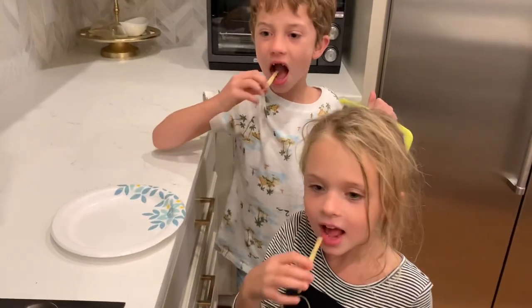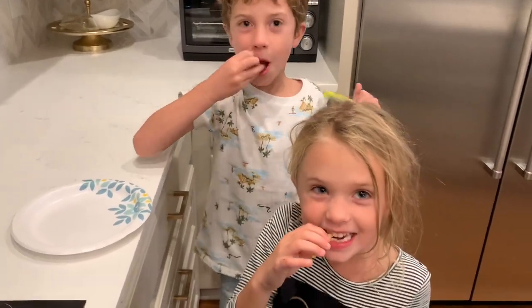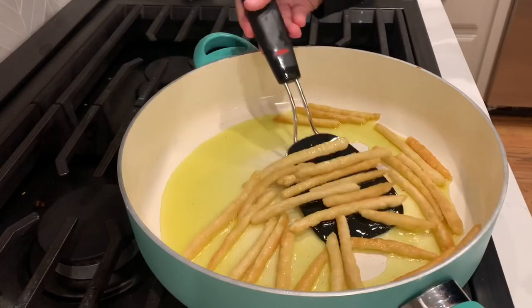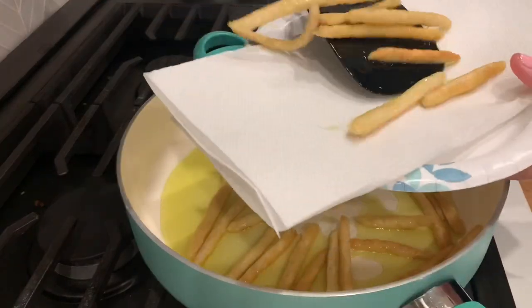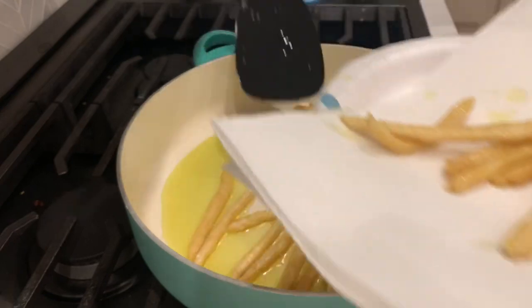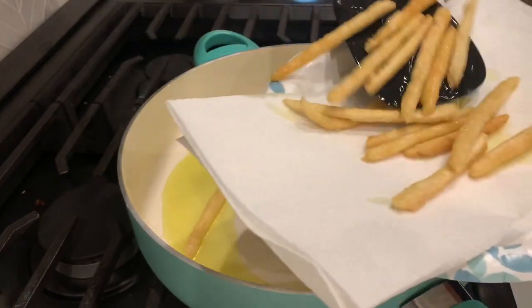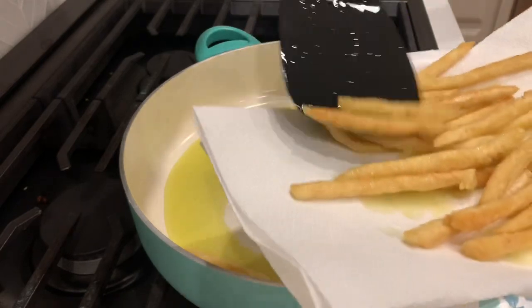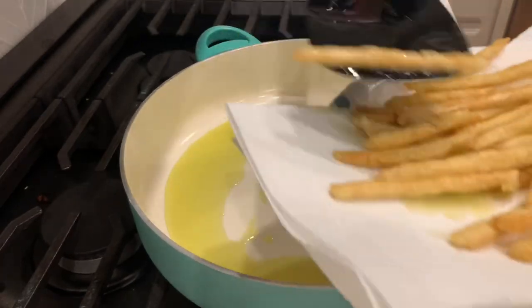I gave the kids a try — they absolutely love them. Once they were perfect I took them off, put them on a paper towel, and let them cool down a little bit.